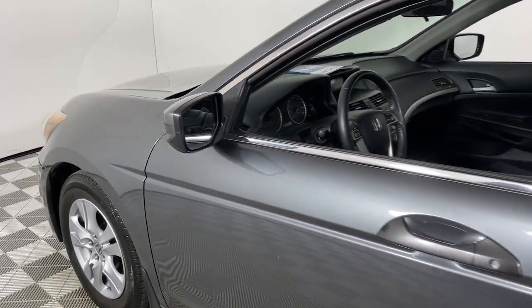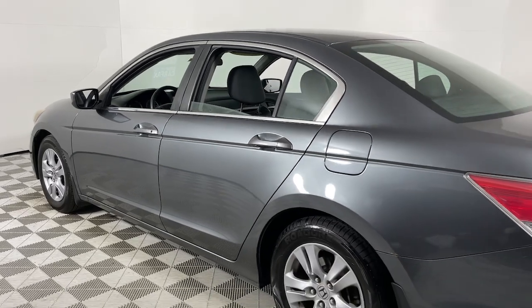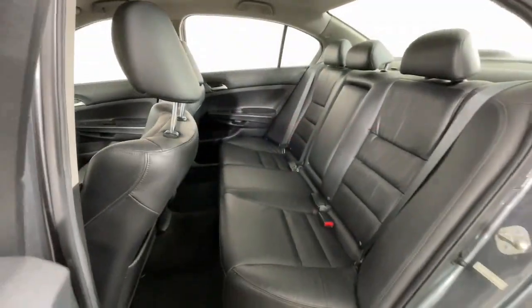You just found the 2011 Honda Accord. With less than 110,000 miles on the odometer, this vehicle stands out from the rest. Prepare to be amazed by the Accord.